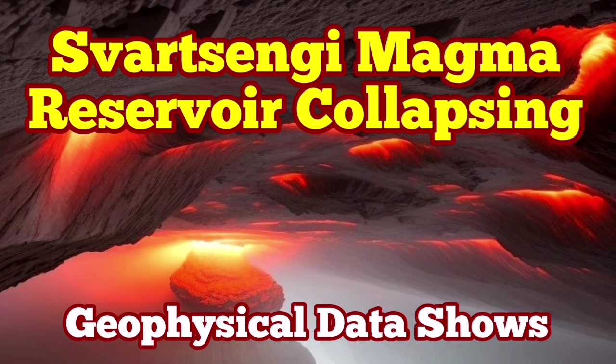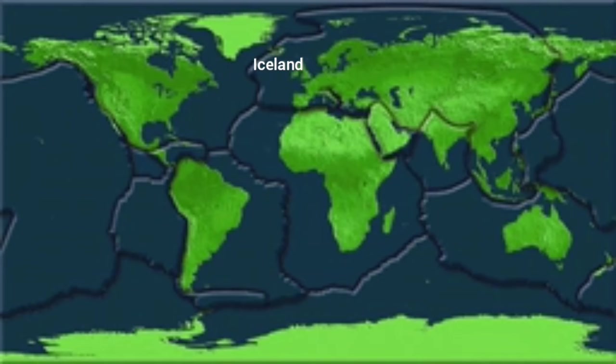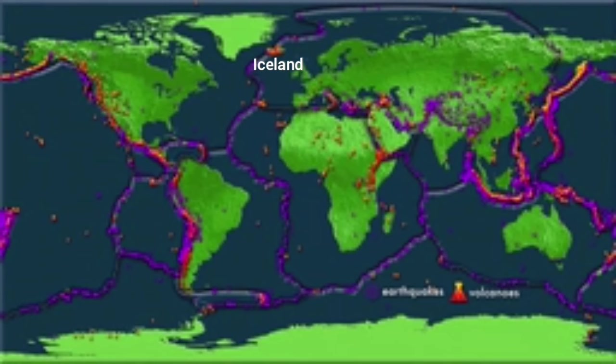When the latest eruption happened in Iceland, an island in the North Atlantic region, it looked very vigorous and strong.